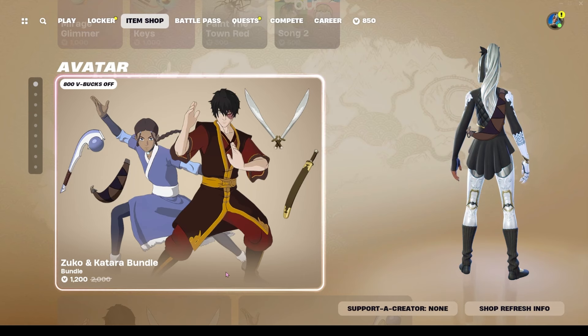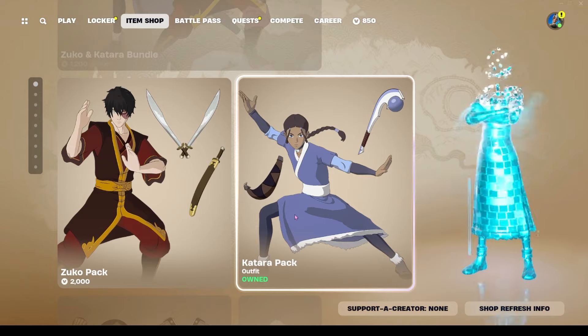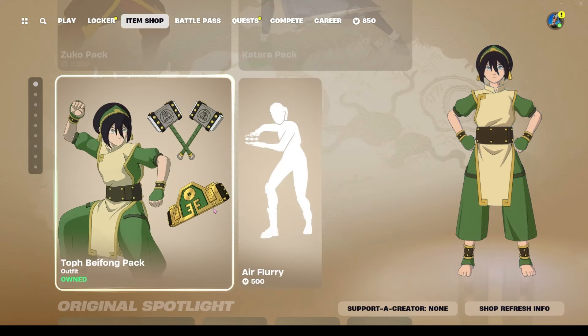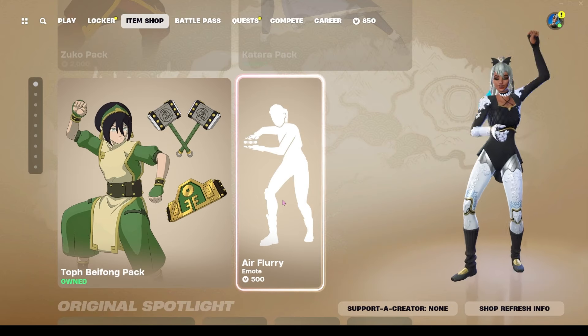The Katara and Zuko bundle is of course still available — it's 3200 V-Bucks: two skins, two back blings, two pickaxes. You can also buy each skin individually for 2000 V-Bucks, which includes Toph. You can also get the Airflurry emote for 500 V-Bucks.